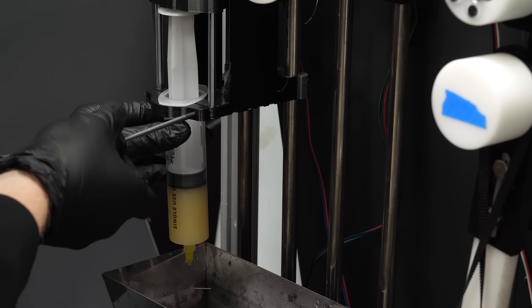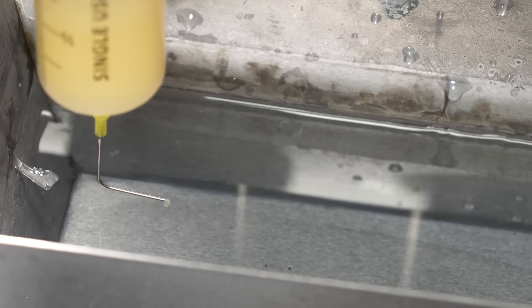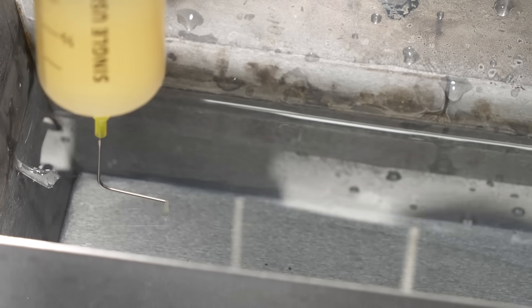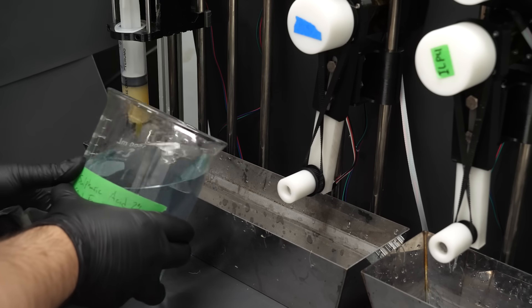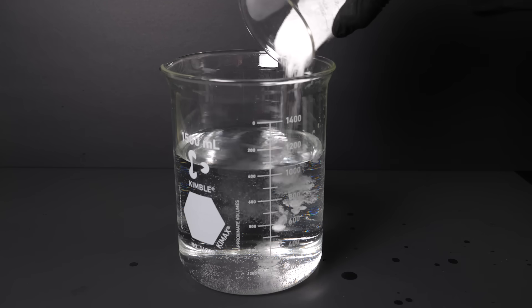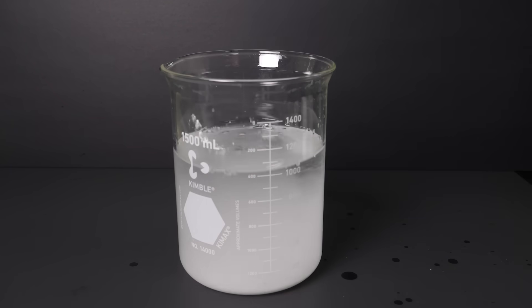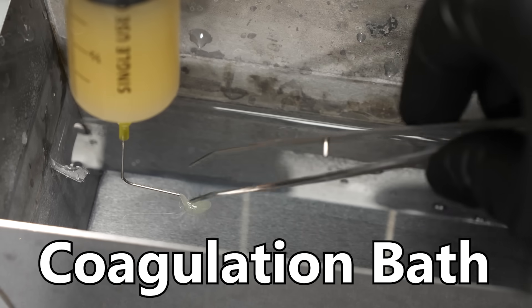Once the syringe is mounted, we lower the pusher part of the pump until it's pressed against the end of the syringe and then keep going until goop starts to flow into the first bath. This bath contains the sulfuric acid and formaldehyde mixture, but it also has about 20% glucose in it to increase the viscosity of the bath and help the fiber form. This is called the coagulation bath.